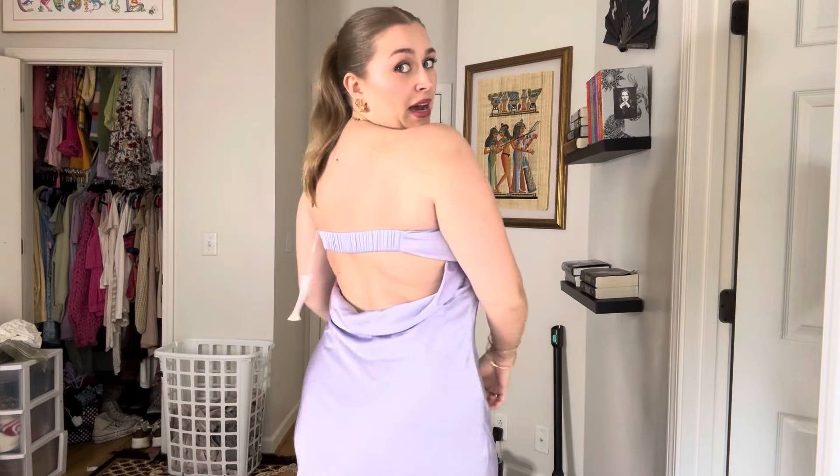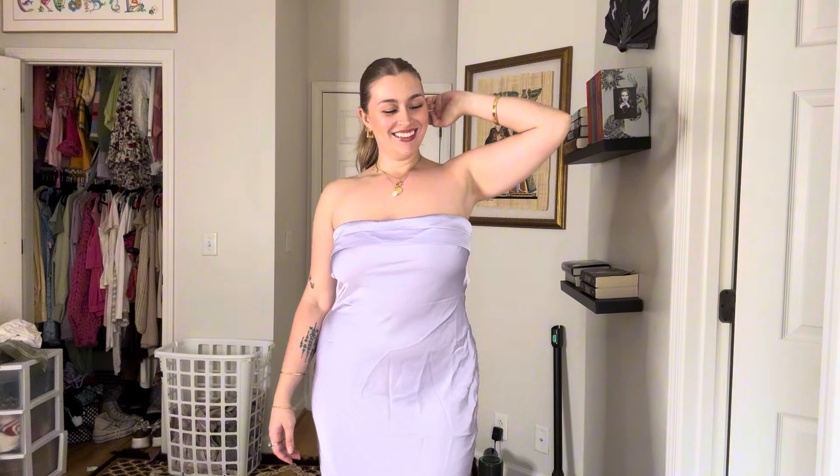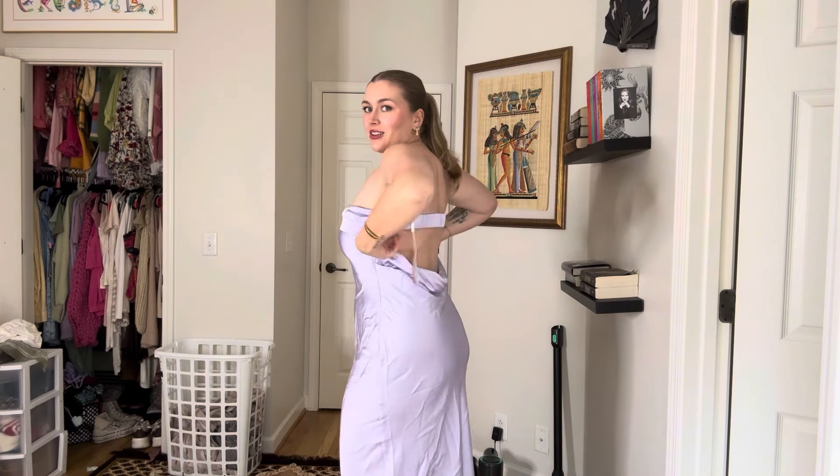I really like the back too — super pretty. I think I'm just going to get my mom to help alter these just a little bit. I didn't expect it to look good on me, and it does, because usually with a larger chest, strapless and backless ain't it. This is cute.